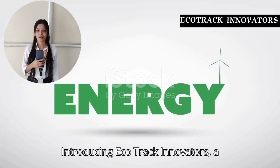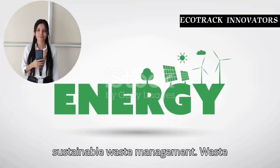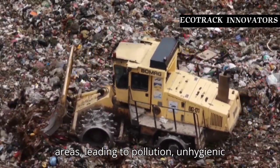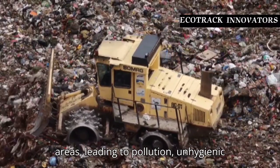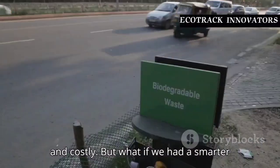Introducing Ecotrack Innovators, a revolutionary step towards smart and sustainable waste management. Waste mismanagement is a growing issue in urban areas, leading to pollution, unhygienic conditions and environmental damage. Manual waste collection is inefficient and costly.